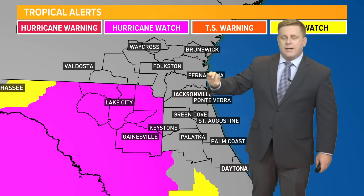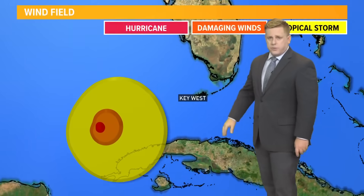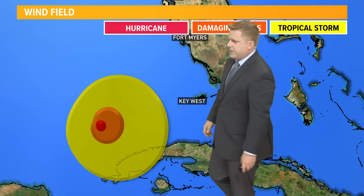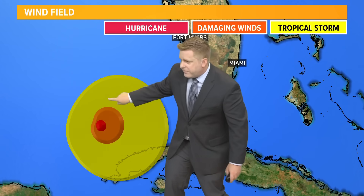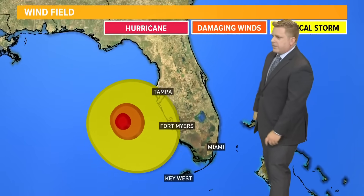Even over towards Lake City, you still have those hurricane watches, and I wouldn't be surprised if some of those do shift further towards the east, especially the tropical storm watches and warnings. Look at the wind field — this is hurricane strength at 50 knots, which is considered damaging winds, and then we have that tropical storm-strength wind field extending outward as well.